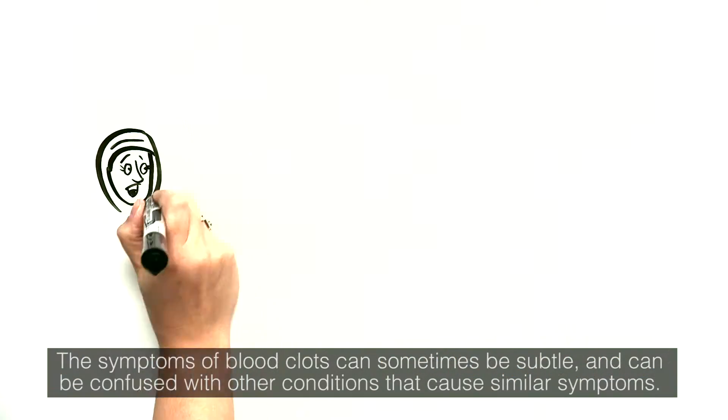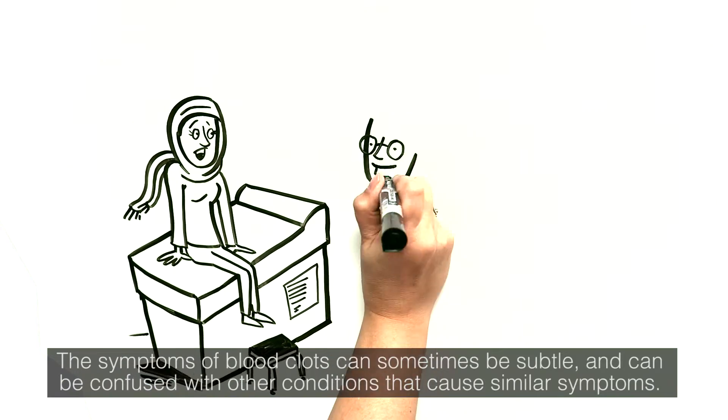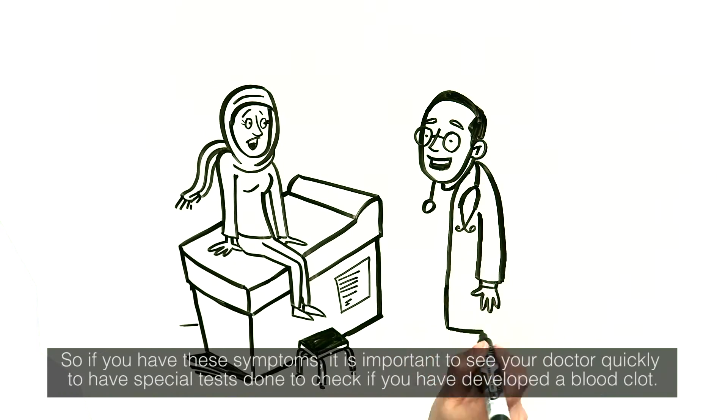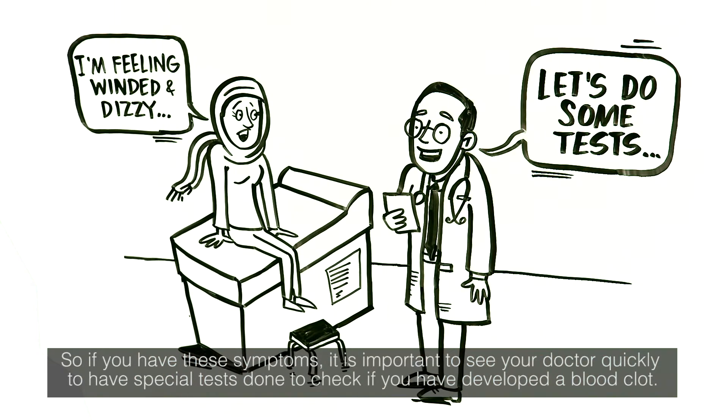The symptoms of blood clots can sometimes be subtle and can be confused with other conditions that cause similar symptoms. So if you have these symptoms, it is important to see your doctor quickly to have special tests done to check if you have developed a blood clot.